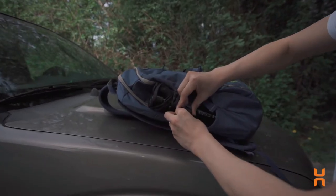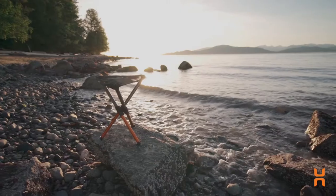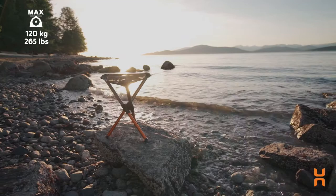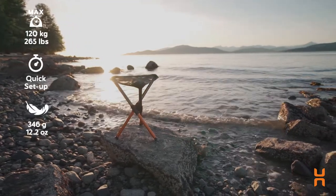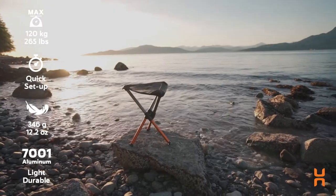After numerous prototypes, testing, and failed attempts, we came up with this — the BTR stool. A perfect balance of weight, simplicity, and comfort. The BTR stool is constructed using extremely durable, premium grade aluminium.